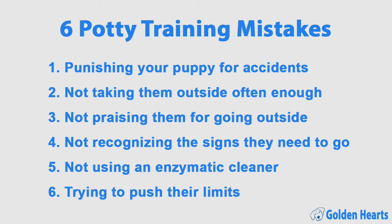Potty training can happen in as little as two weeks, but only if you really stay on top of things. To make it easier and quicker, avoid these common mistakes: punishing your puppy for going inside, not taking them outside often enough, not praising them for going where they're supposed to, not recognizing the signs they need to go, not using an enzymatic cleaner, and trying to push their puppy's limits.